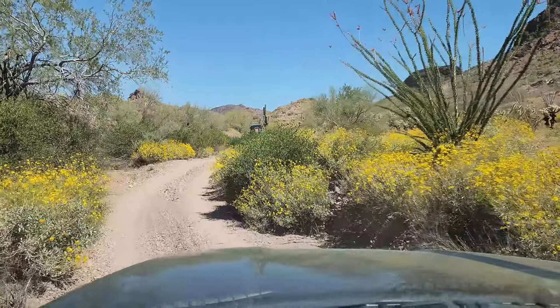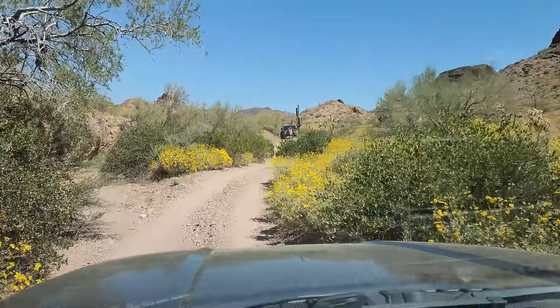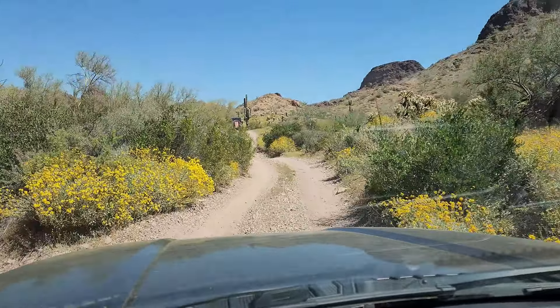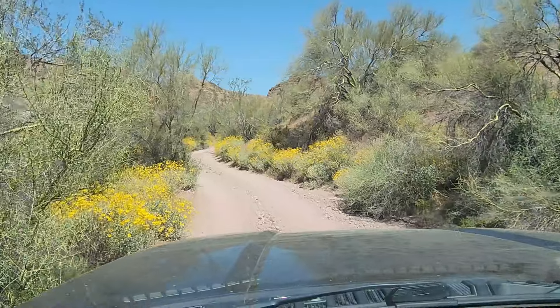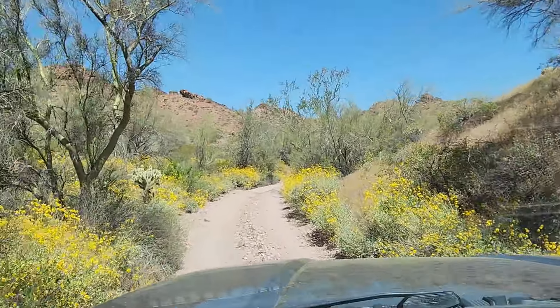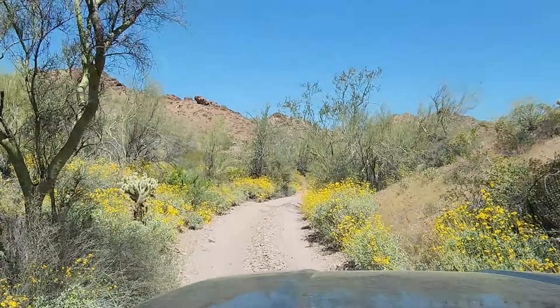We are basically in the pass right now and should be dropping down soon. This really is a remarkable trail, and no wonder — the first people we've seen in three days are on this trail.